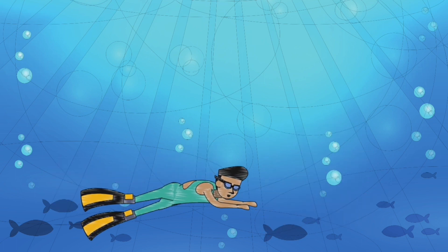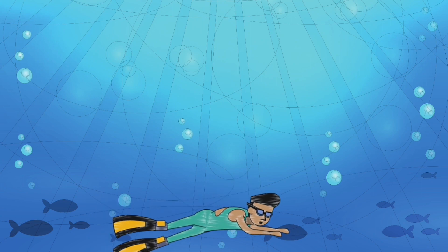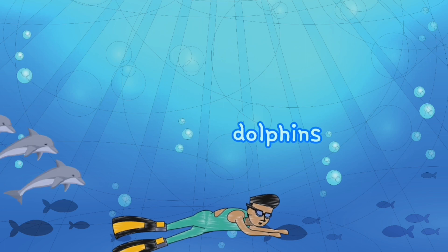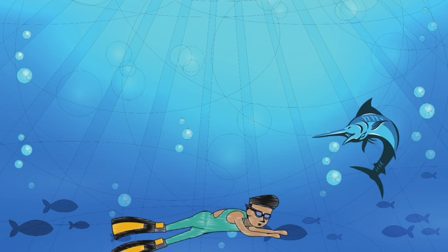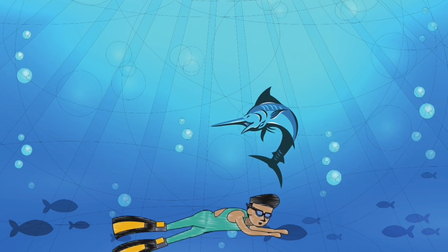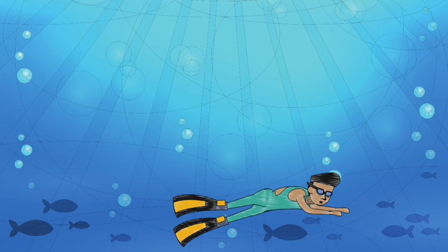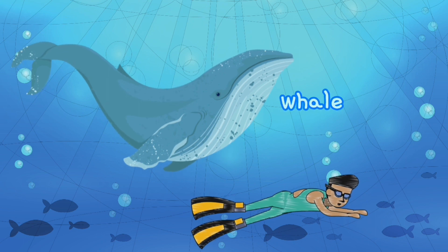Let's go way down deeper. Wait, did you hear the sound? That's from the dolphins. What's that sharp thing in the front of the fish? It's called swordfish. Here comes the biggest animal in the world — the whale.